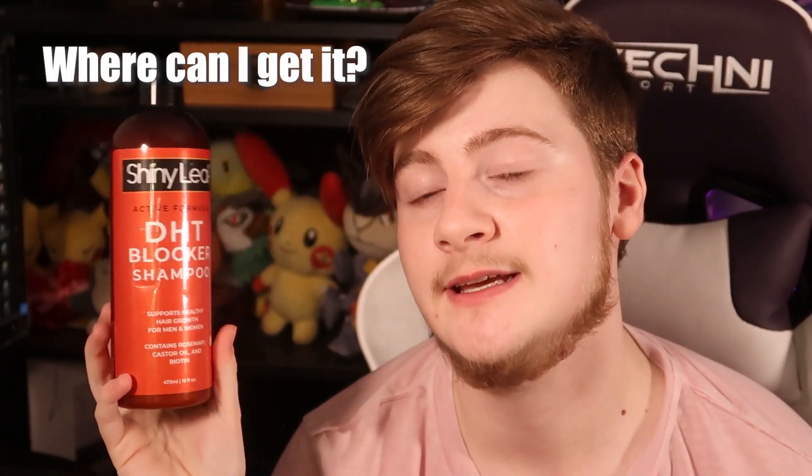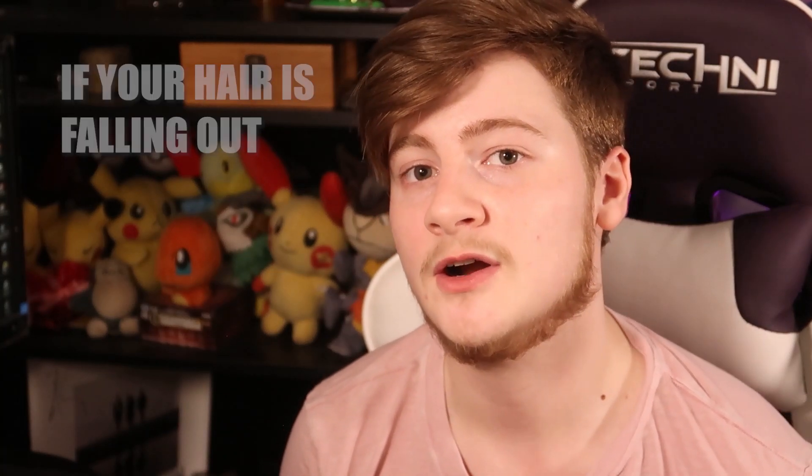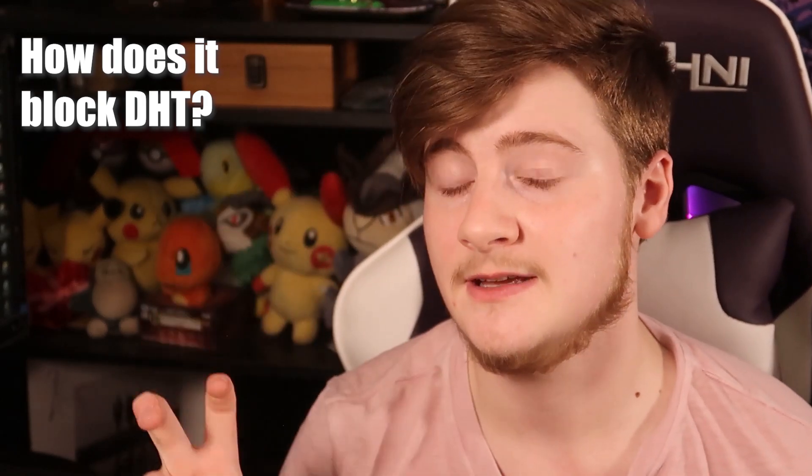This is on Amazon — I'll give you a link. It's around 20 bucks and it does last a while, assuming you have shorter hair. If your hair is falling out, it doesn't hurt to use something like this. There are certain ingredients that are DHT inhibitors, such as rosemary. I'll do more videos on DHT, head hair, and especially beard growth.